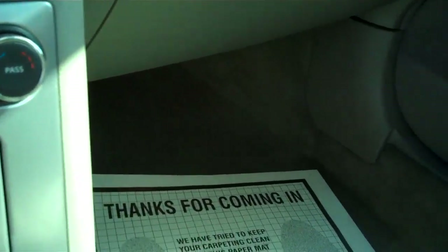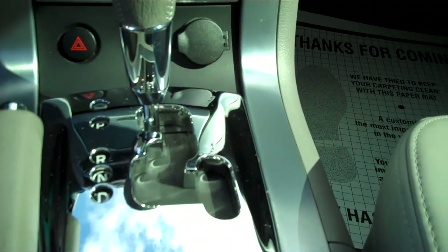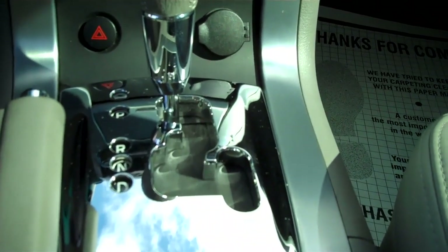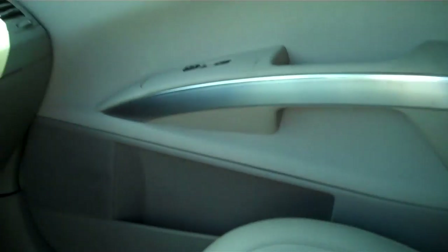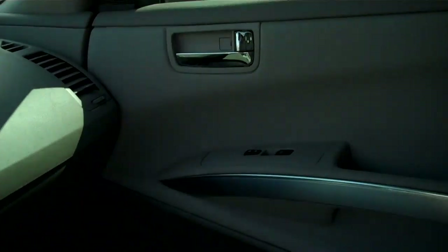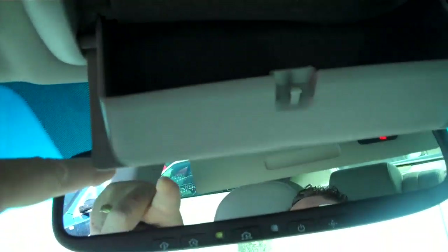Automatic climate control for both passenger and driver. Automatic transmission with a six-speed manual if you care to drive that way. The seats are perforated leather so they're very breathable. Sunroof, power opening, and deluxe overhead console with glasses holder.